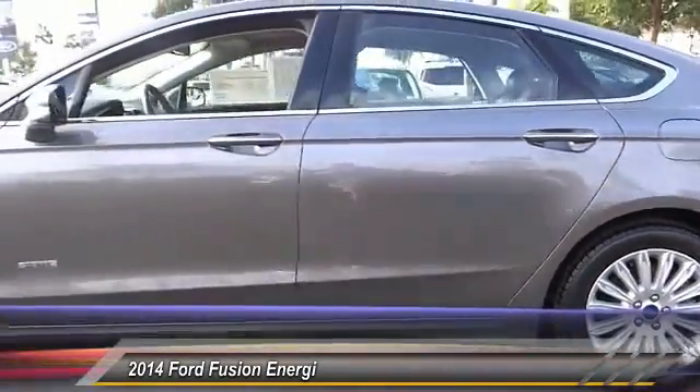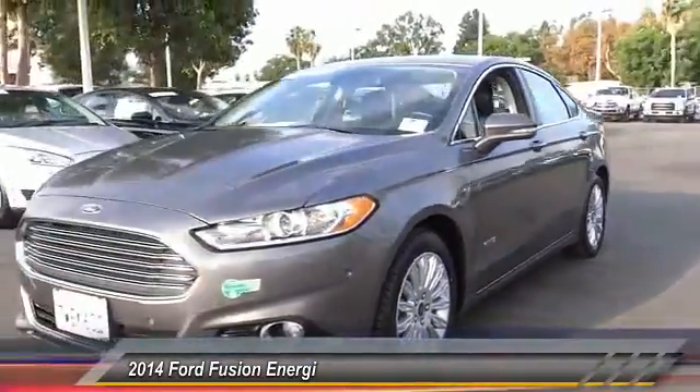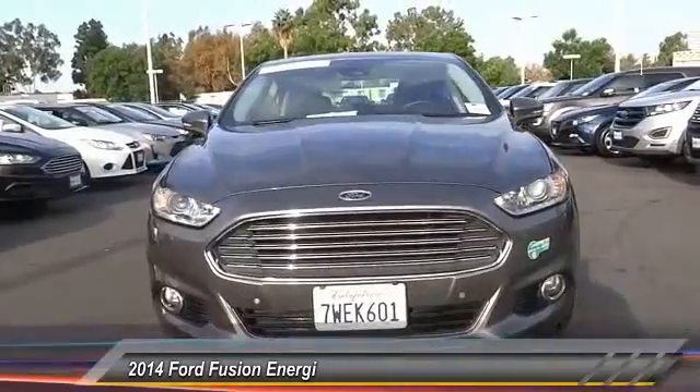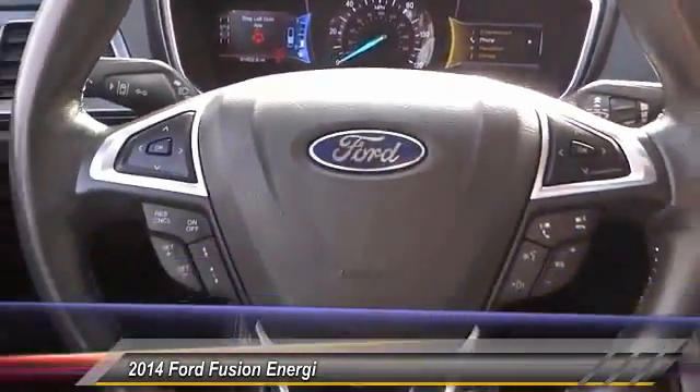Traction control, power passenger seat, navigation system, dual airbags, air conditioning, power steering, alloy wheels, four-wheel disc brakes, AM-FM stereo radio, universal garage door opener.